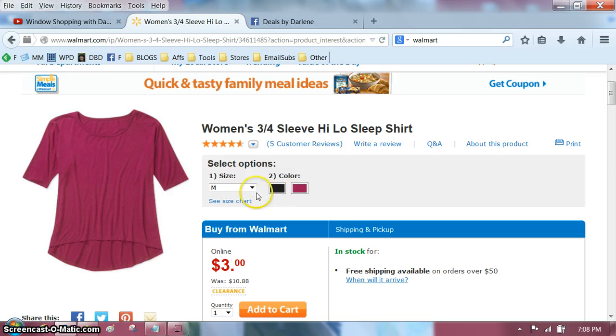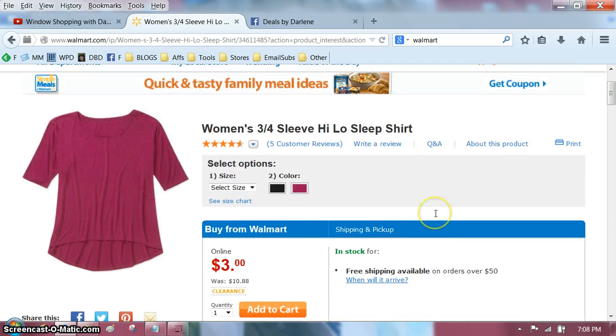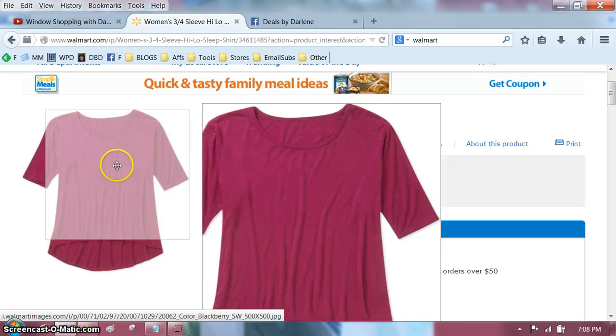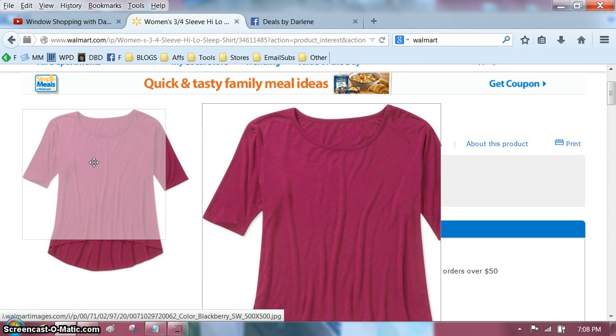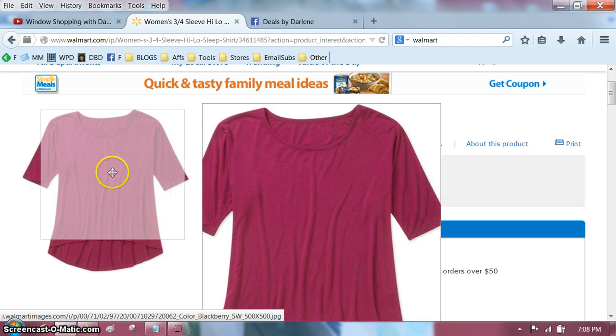So it's a great deal. I will have the link for this shirt underneath the video. And remember, for clothing you can't usually do site to store — sometimes it will say if it's available in your store so you can just go buy it there instead of ordering. Otherwise, flat rate shipping is $4.97 no matter how much you order, or if you spend $50 or more, it's free.